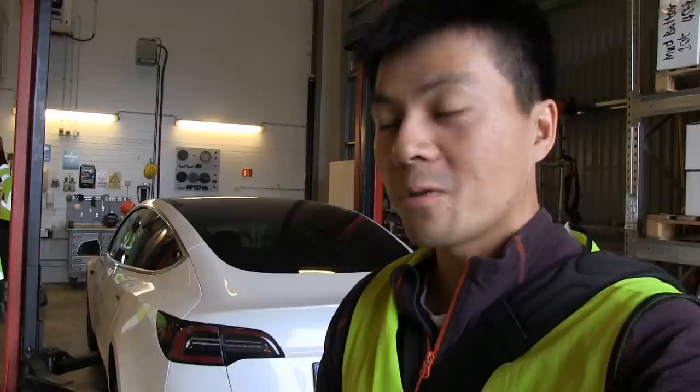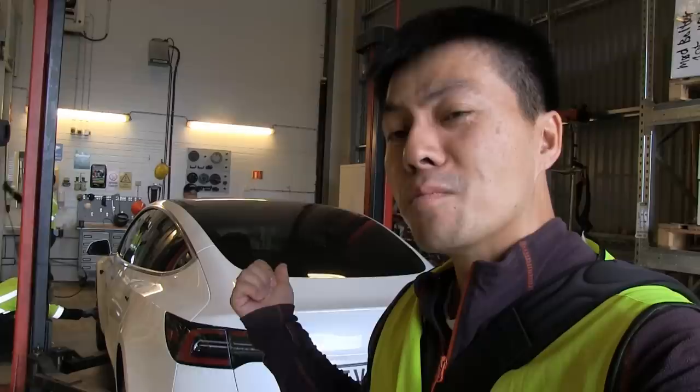We are now at Nokian Tires here in Oslo — well, it's Lilleström, right outside of Oslo. Today I will get some Nokian summer tires on MC Hammer.